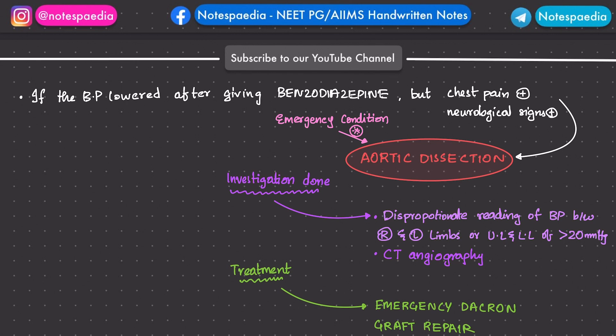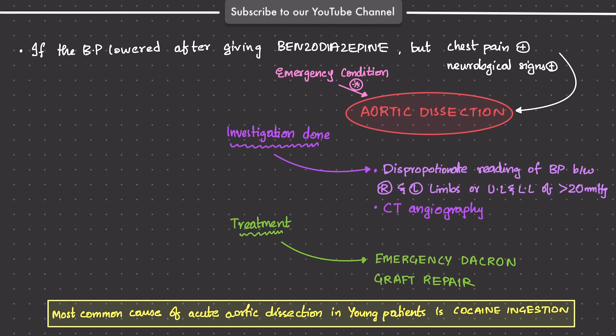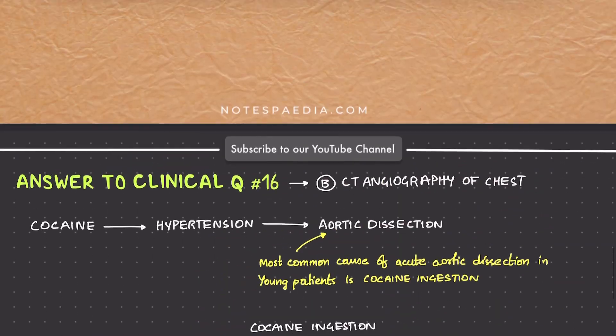The treatment for aortic dissection is emergency Dacron graft repair. We suspected aortic dissection because the most common cause of aortic dissection in young patients is cocaine ingestion — keep that in mind. Now let's look at the answer options.